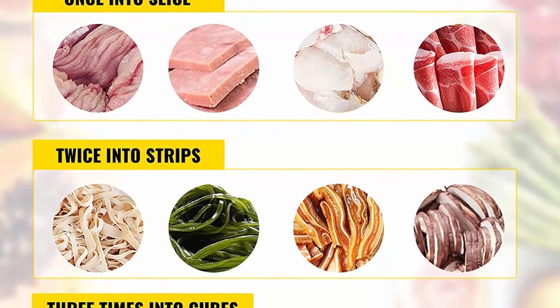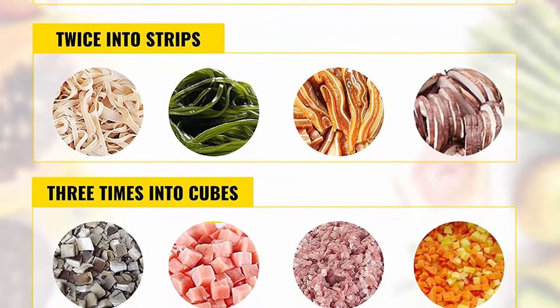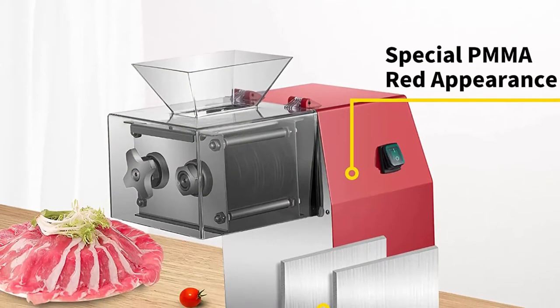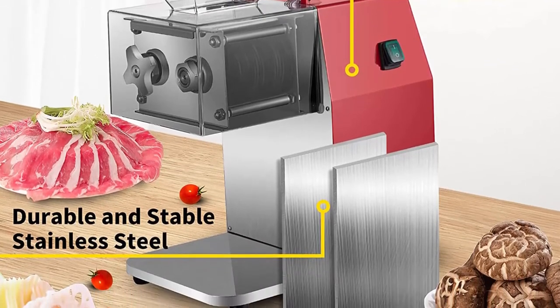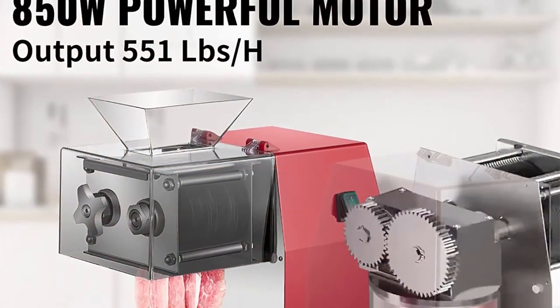High Efficiency: the commercial meat cutter machine features a powerful 850W motor which can reach a speed of 1,440 r/min and process 250kg/551lb per hour. The surface of the sliced meat is smooth and the meat thickness is 10mm equal. Electric meat cutting machines can quickly process the meat, satisfying both business and home use.